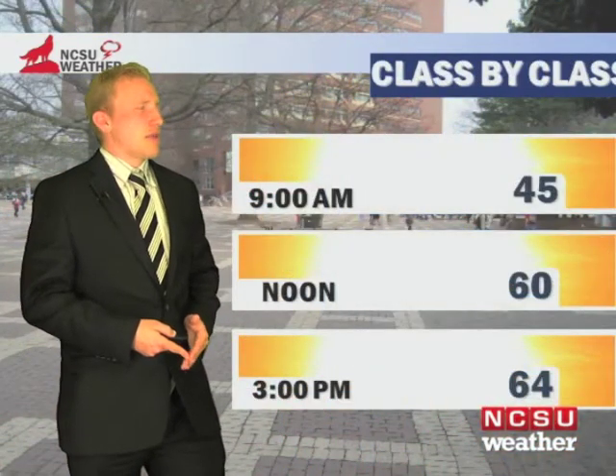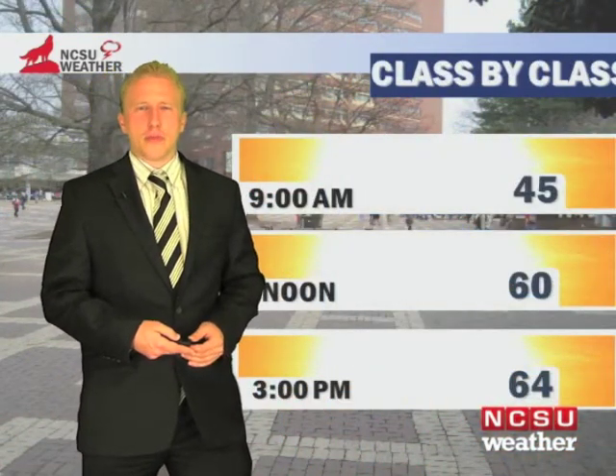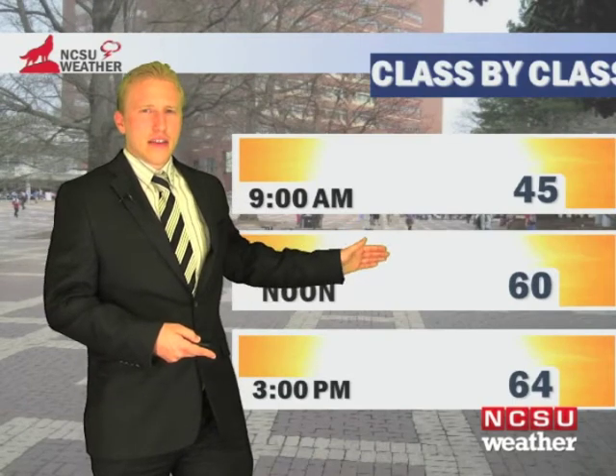Looking at the class-by-class forecast, temperatures in the mid-40s during the morning, warming up to around 60, then into the mid-60s as we get into the early to mid-afternoon.